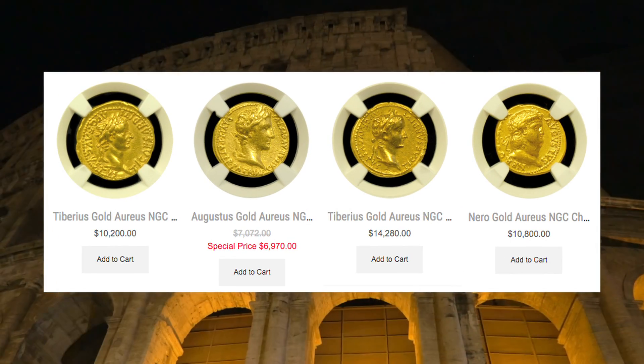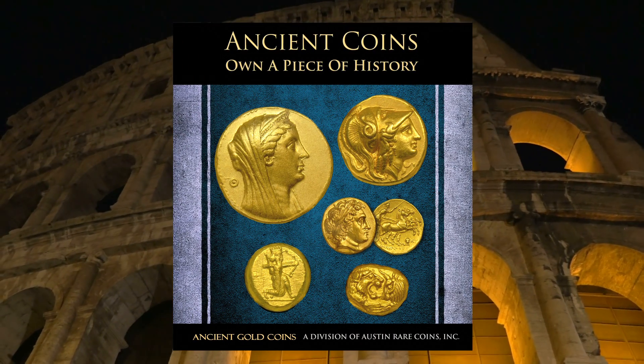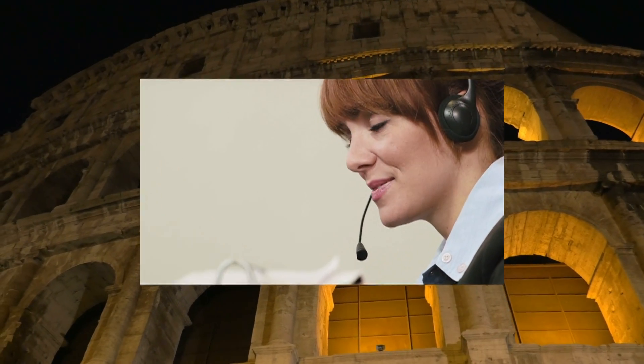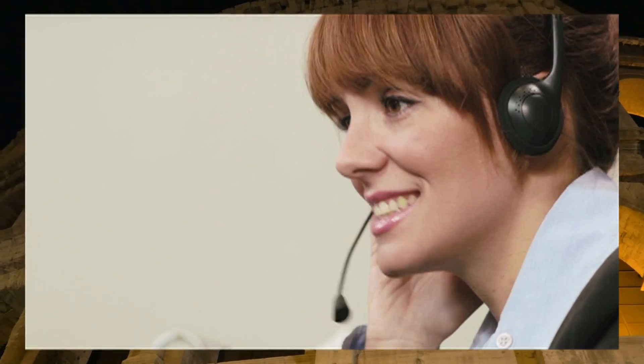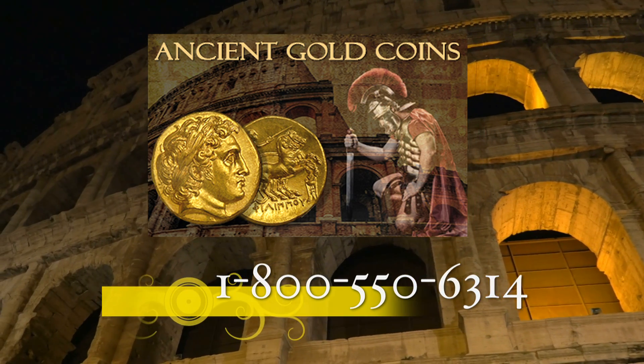If you're interested in learning more about Roman coinage, you should request our eight-page ancient coin report. It's loaded with history, pictures, and descriptions to give you a solid foundation of knowledge and ideas on how to go about collecting Roman coinage. If you have questions or need more assistance on where to start, just give us a call. We're happy to help.